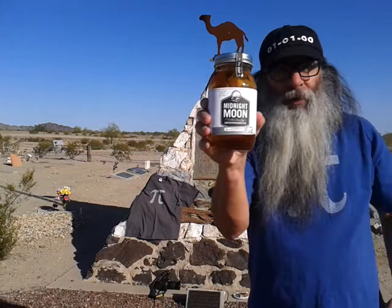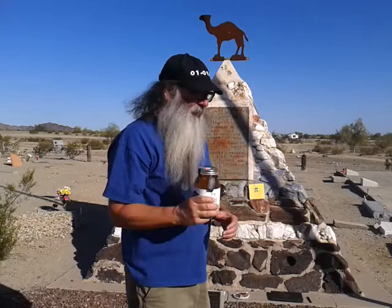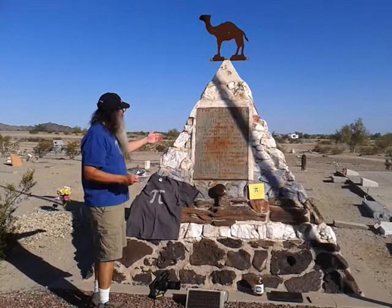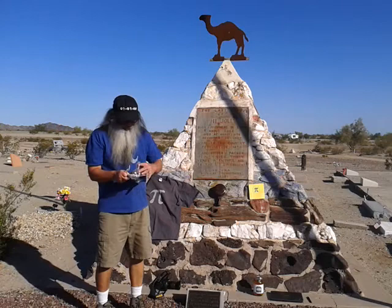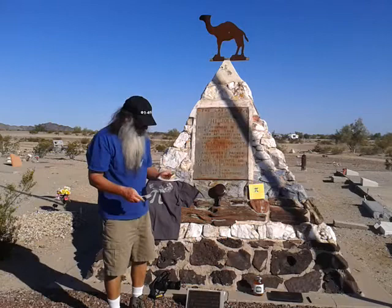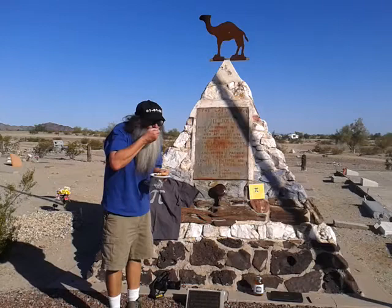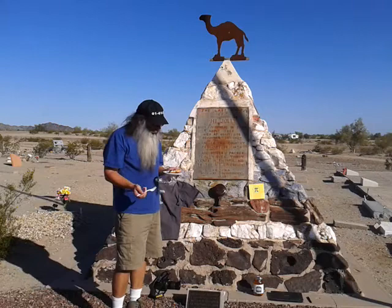I'm not going to drink that here because I could get arrested, but we'll tap into this when we get home. So, Pi Day 2014 — we're at the High Jolly Monument here in Quartzsite, Arizona. As tradition has it, I'm going to take a bite of the pecan pie. Looks good. Let's see if Sweet Darlene's is sweet. That's pretty good pecan pie.